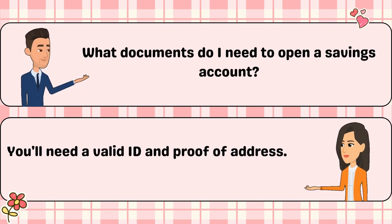What documents do I need to open a savings account? You'll need a valid ID and proof of address.